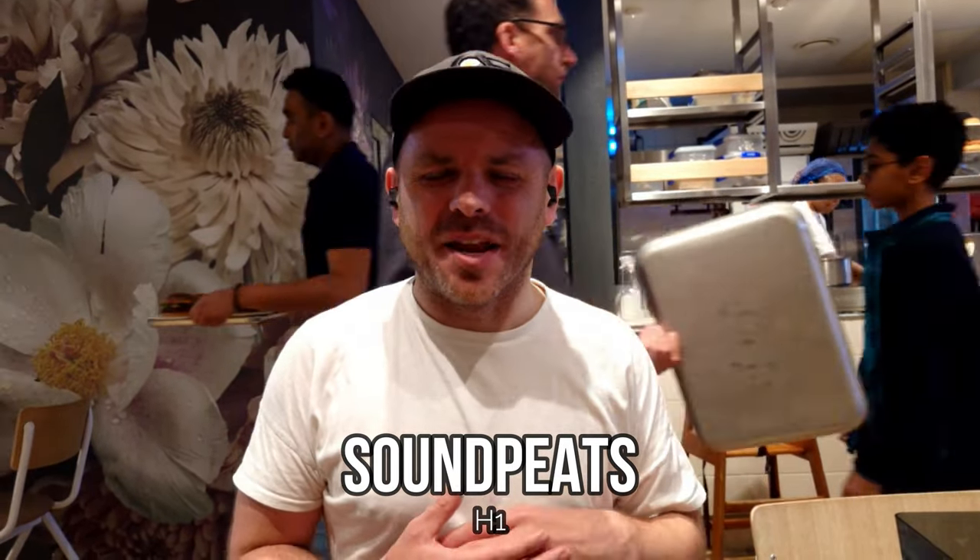It's the busy coffee shop test for the QCY HT07 ArcBuds. If you're in a busy coffee shop, busy office, or classroom and you've got to make or take a quick call, this is how clear your voice is going to sound at the other end of the line. We're looking for how well they perform at distinguishing your voice from those many indistinct conversations going around you.